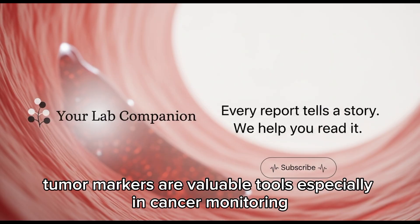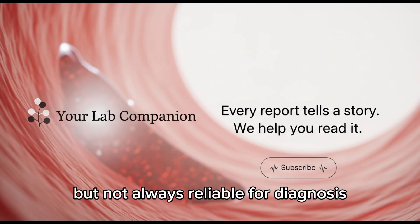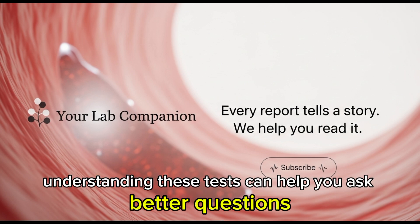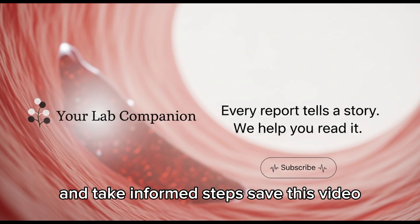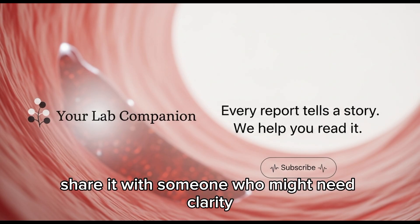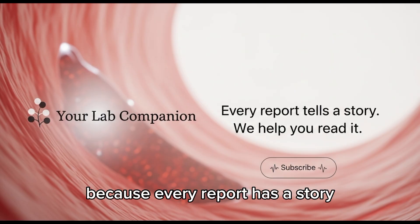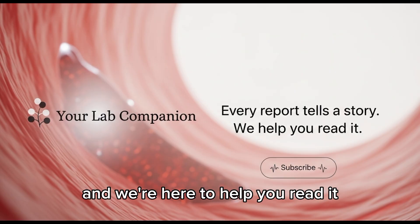To sum up, tumor markers are valuable tools — especially in cancer monitoring — but not always reliable for diagnosis. If you or someone you love is facing cancer, understanding these tests can help you ask better questions and take informed steps. Save this video, share it with someone who might need clarity, subscribe to Your Lab Companion, because every report has a story, and we're here to help you read it.